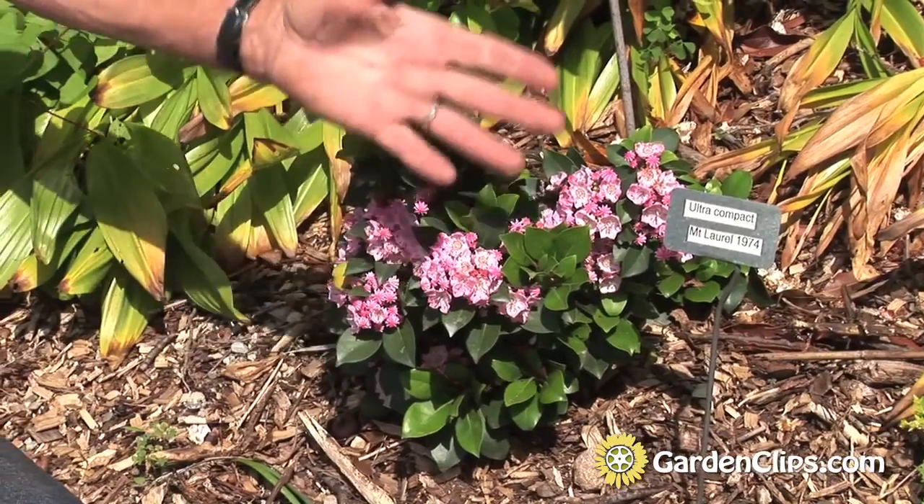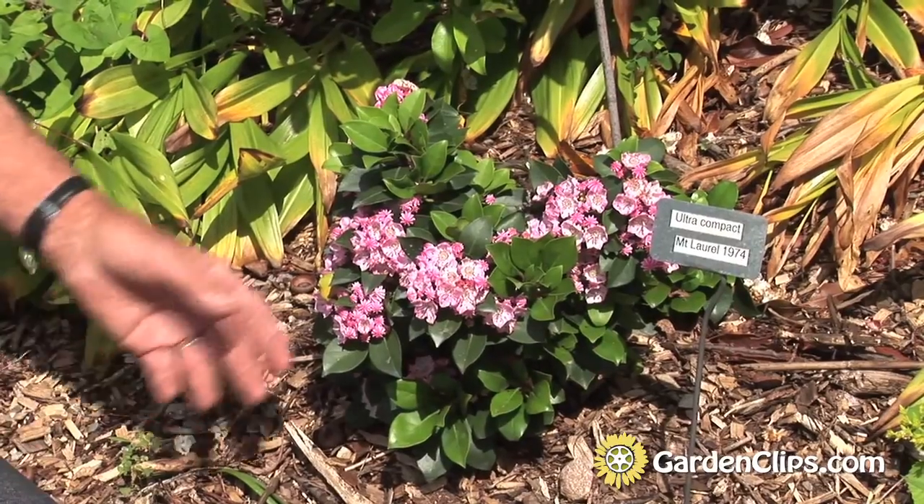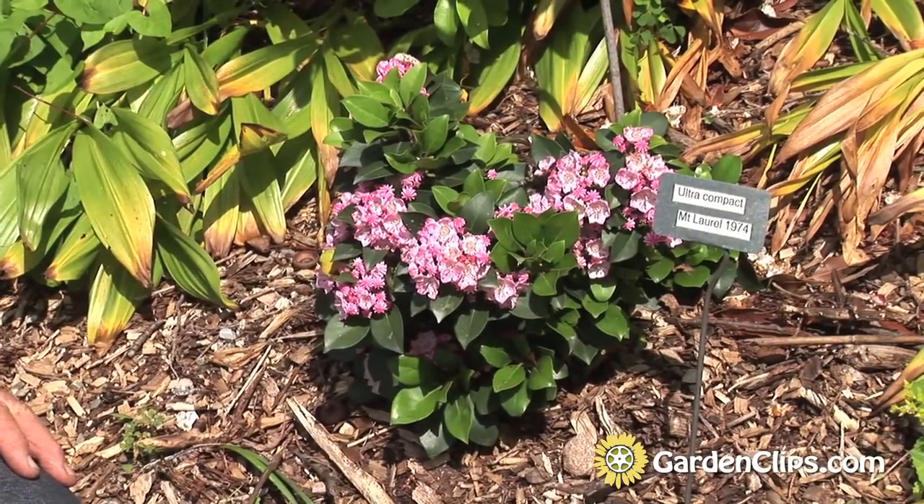This was one of the real slow, compact plants. It's from about 1974 — that's conservative, it's at least that old — which means what we're looking at is over 35 years old. Its sister seedlings would be at least five feet tall.